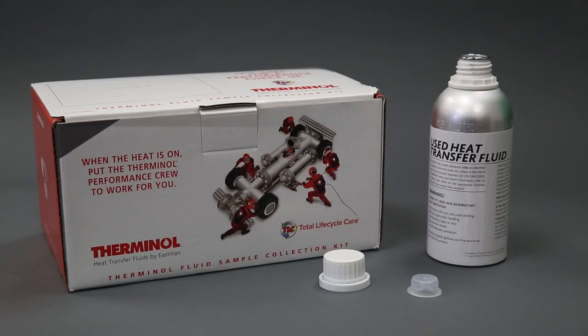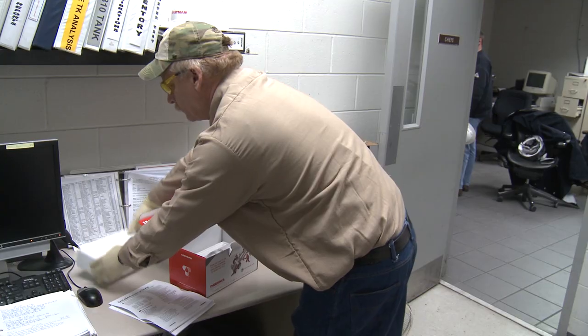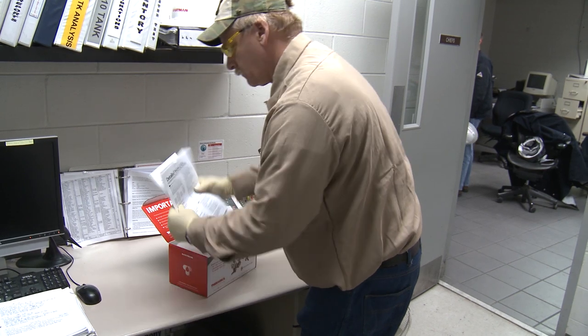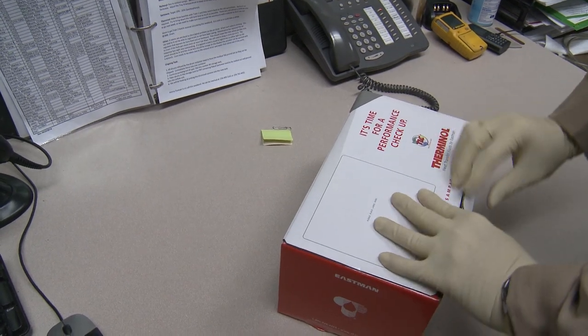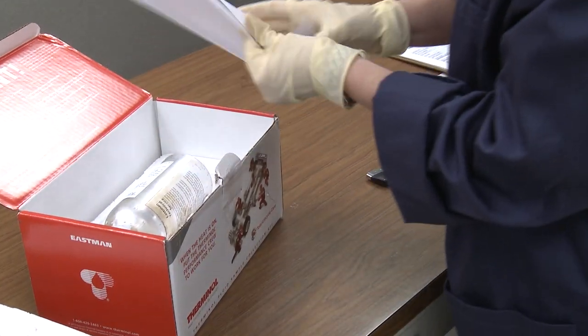Using a fluid supplier's heat transfer fluid sample collection kit makes shipping your sample for analysis easy. In accordance with local shipping regulations, complete the proper paperwork. Some kits include the paperwork, labels, and return packaging to facilitate the return process.